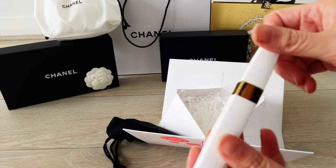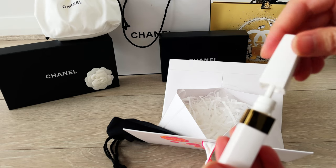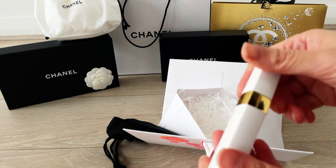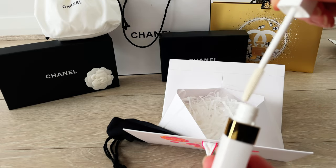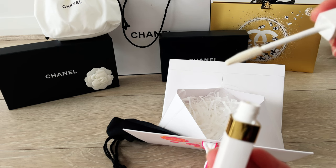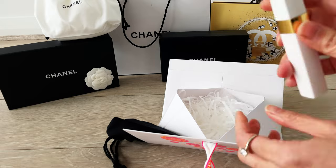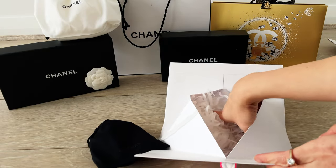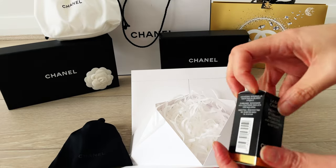The next thing I've purchased is this eyelash base. I do have quite short eyelashes and they tend to fall off quite frequently. I haven't done any treatments on my eyelashes, but for some reason they just tend to fall off often. I'm hoping this eyelash base would help and also improve the longevity of my mascaras.